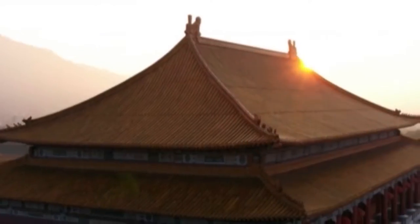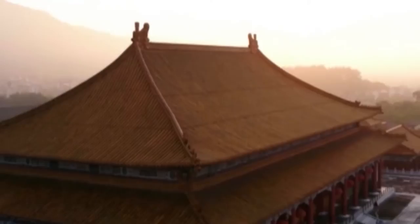In its 600 years, the Forbidden City has withstood over 200 devastating quakes, including the deadliest earthquake of the 20th century. So how has the Forbidden City survived so many quakes?